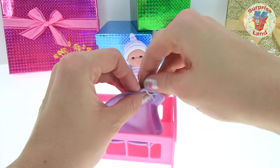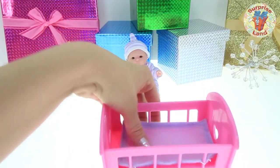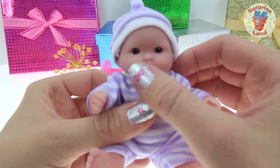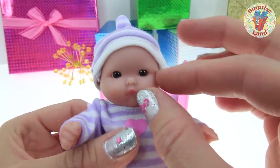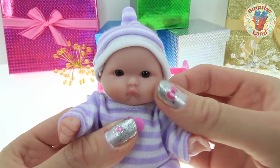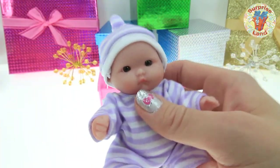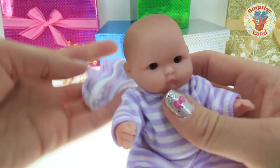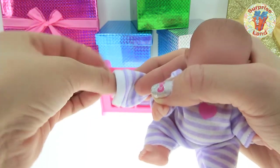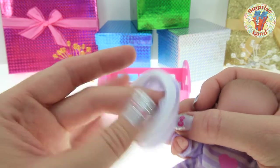I bet she just loves her little blankie. There we go, sweetheart. Everybody, look at those rosy little cherub baby cheeks. I just want to pinch her little cheeks. She's so sweet. And her skin is so soft — feels like real baby skin. There she is. Her sweet little hat came off. So she has a little purple and white hat with a little beanie on the top. So precious.